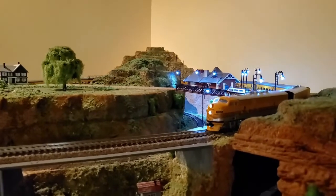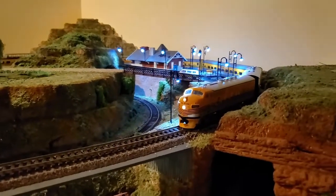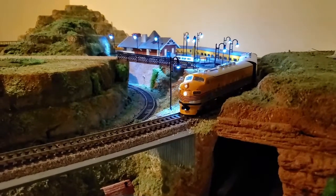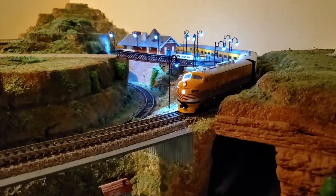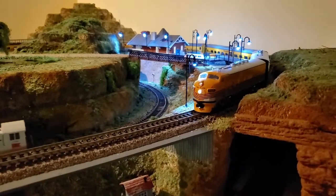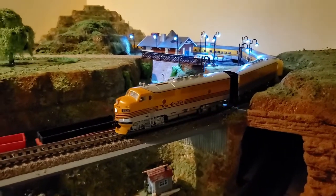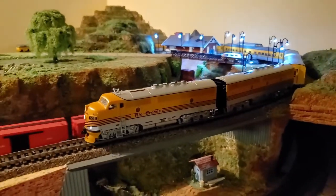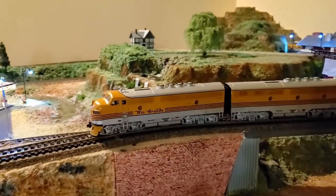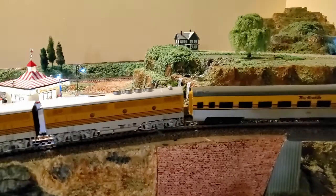The most common entry point that gets people interested in the hobby is when they happen to attend a model train show or exhibition with a friend and get exposed to all these beautiful layouts and nice locomotives and consists running around the layout, with passenger cars and freight cars all for sale. It really gets people enticed to having their own layout and getting into the hobby.